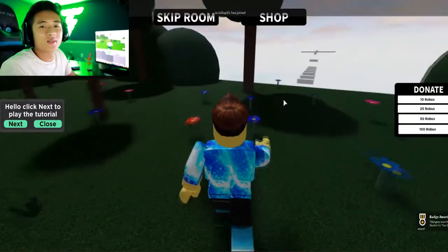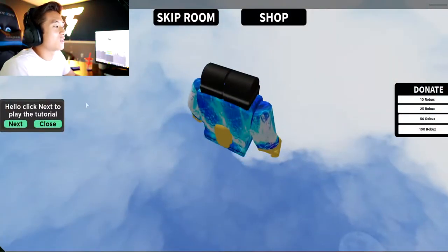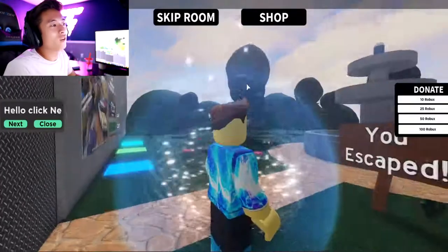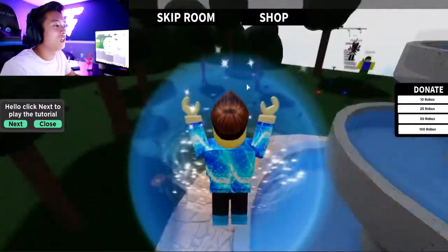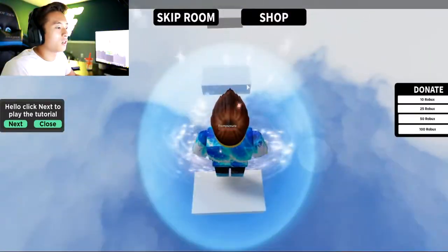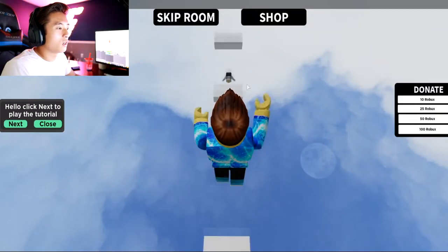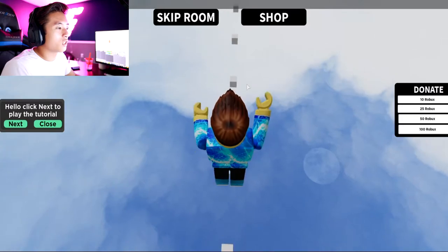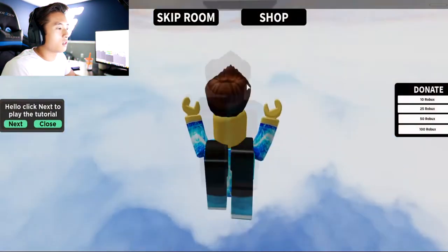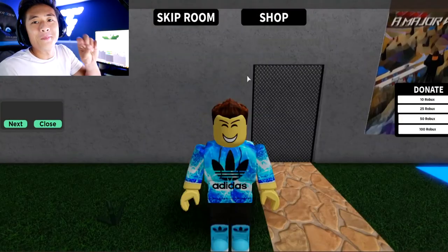Let's go guys, we finally escaped the escape room! That was horrible - so so hard, probably the hardest game I've ever played in Roblox. If you guys enjoyed this video and want to see more, be sure to hit that like button and subscribe. Click that post notification bell so you're notified whenever I post. Thank you guys for watching - hope you enjoyed this video, I'll see you in the next one, peace out!